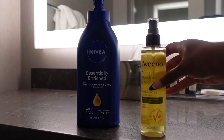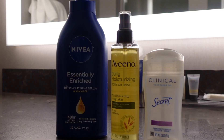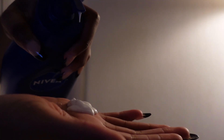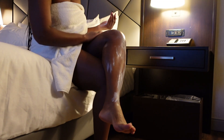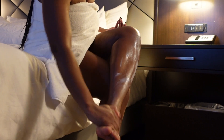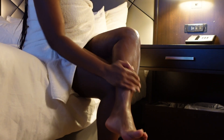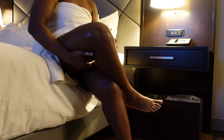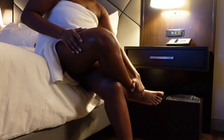Now that we're out of the shower, it's time for my body care routine. These are my essential products, especially when focusing on a corrective routine. First in the lineup is my Nivea Essentially Enriched body lotion with deep nourishing serum, which is perfect for rehydrating my skin and replenishing all the hydration it needs.